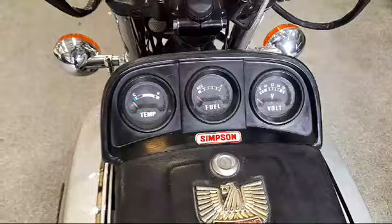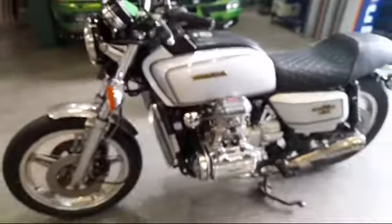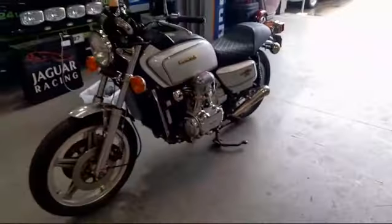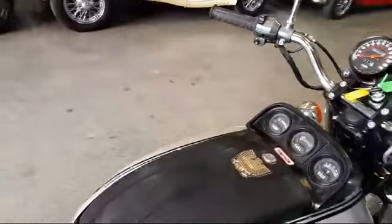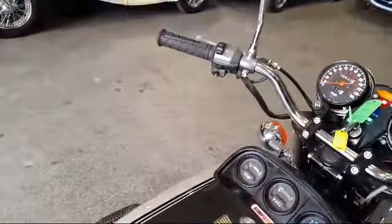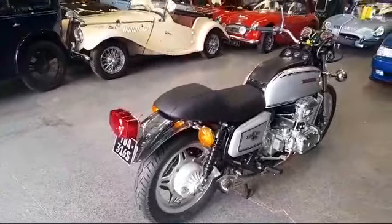Some clocks on the tank there — fuel gauge, voltmeter, temperature. All in all a lovely looking bike. Here we go, first push up on it, starts up. Sounds nice.